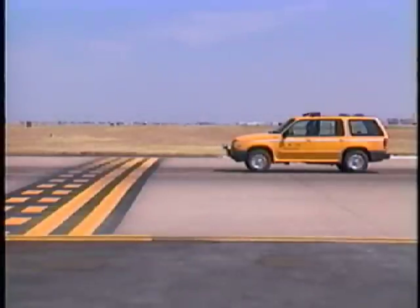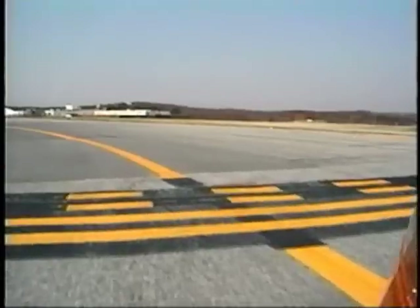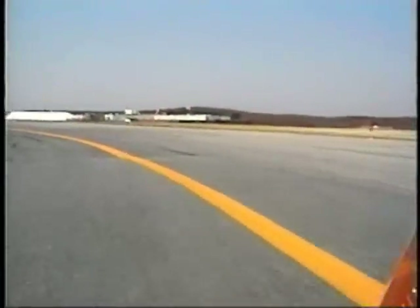You may not cross these lines until you have specific authority from air traffic to do so. [ATC example]: 'Maintenance one, proceed across runway four, taxiway echo. Report clear of the runway.' 'Roger. Maintenance one, crossing runway four.'